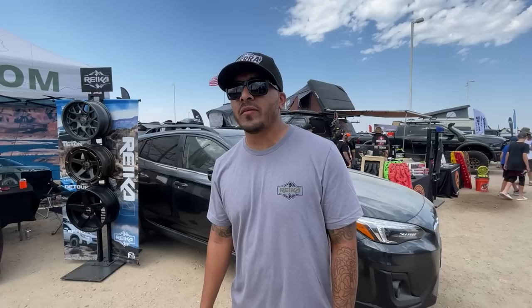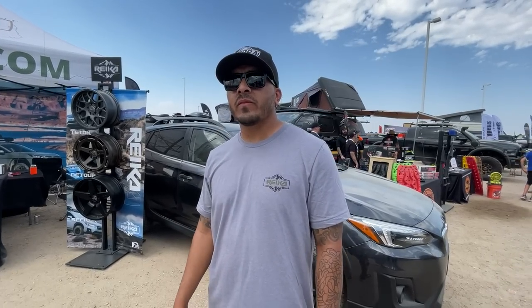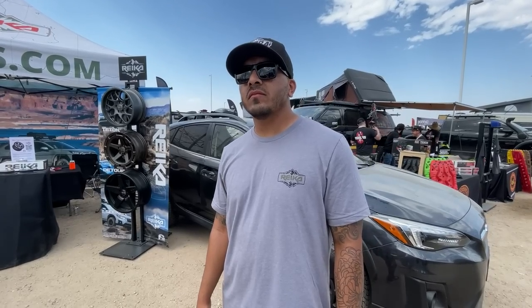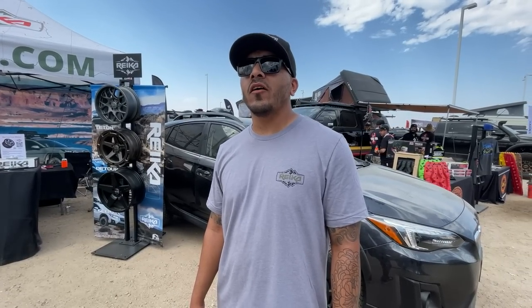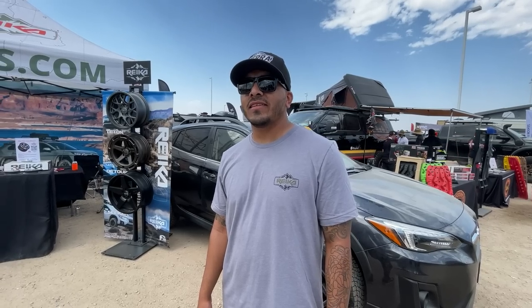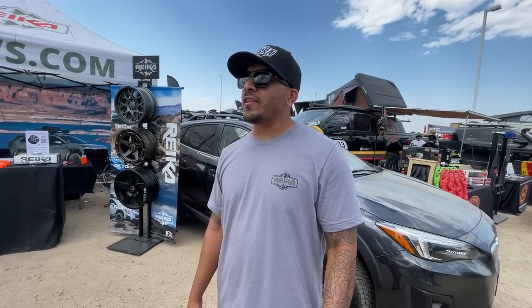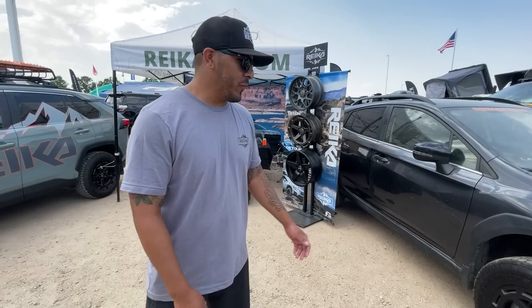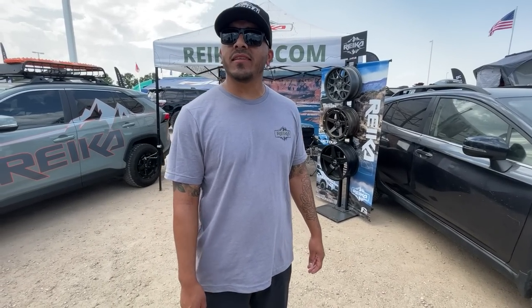Yeah, we bought a Crosstrek, that's why I'm interested in it. I don't know what we're going to do with it yet, but I think our plan is to actually do something like this and then take it to Moab and see how it does. Obviously the Achilles heel is the CVT, but if you can get past that — X mode is everybody's concern, right? If you're building something, we can work something out.